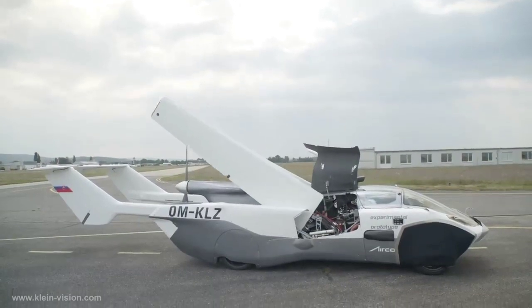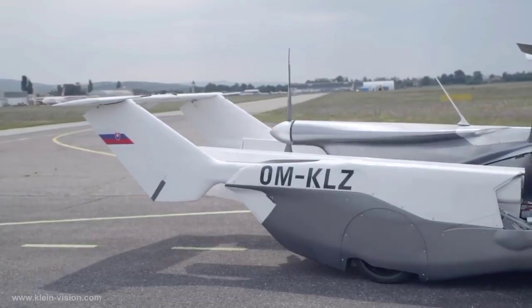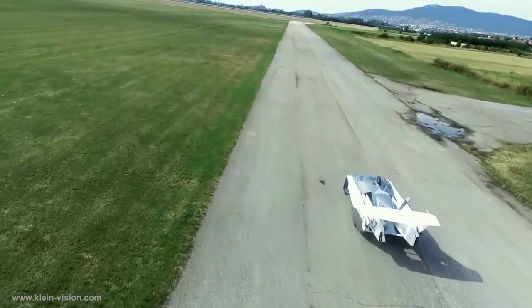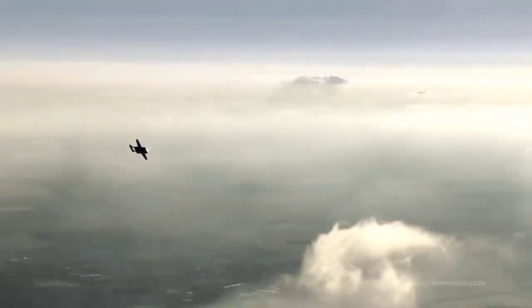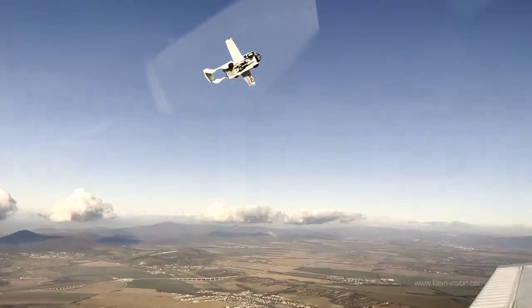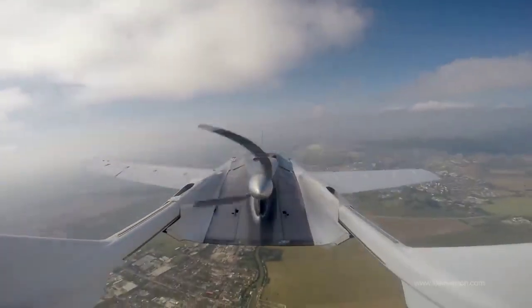The wings are tucked neatly under the car's body, and with the press of a button, they extend out and the car transforms into an airplane, making it a practical and convenient option for those who want to travel quickly and efficiently. Once in the air, the Aircar can reach a maximum altitude of 8,200 feet and stay airborne for up to two hours. It also has a built-in parachute system that can be deployed in case of an emergency, making it a safe and reliable mode of transportation.